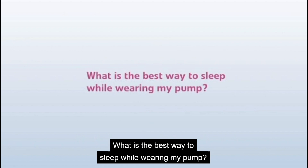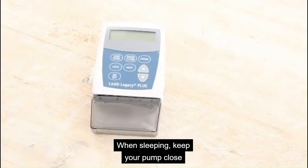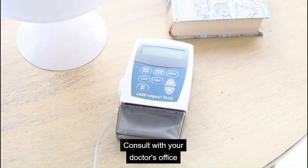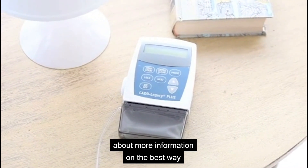What is the best way to sleep while wearing my pump? When sleeping, keep your pump close by at all times to ensure that the tubing does not pull or get tangled. Consult with your doctor's office about more information on the best way to sleep while wearing your pump.